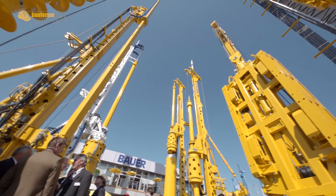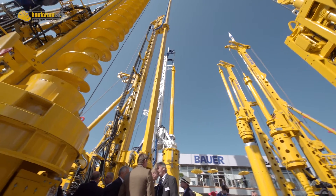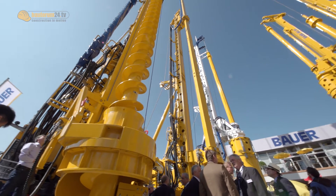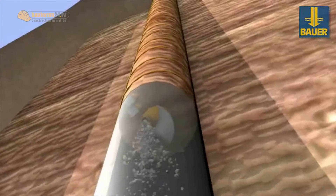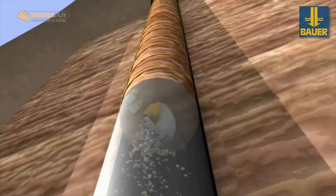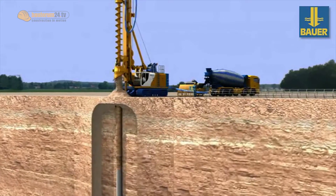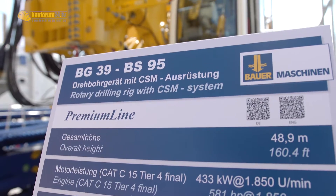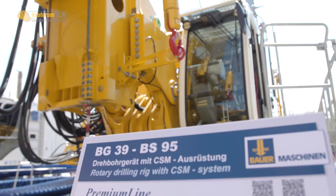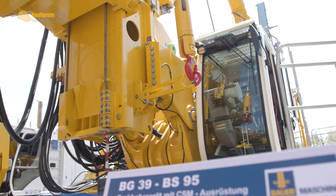We showed the whole new series of our premium line rig attachments. We have now developed the technology to measure the concrete which is pumped into the pile — measuring it at the bottom, which is rather complicated to get this data up. With this data we can ensure a much better pile quality. We also show a new cutter soil mixing system on our BG39.